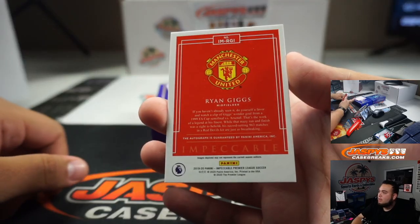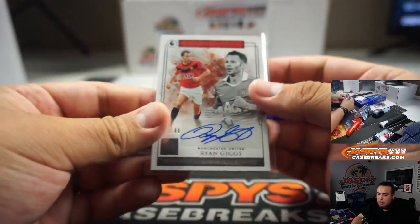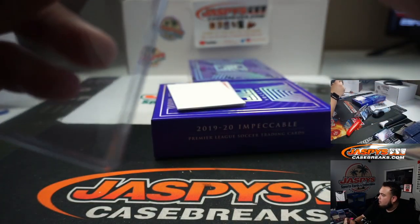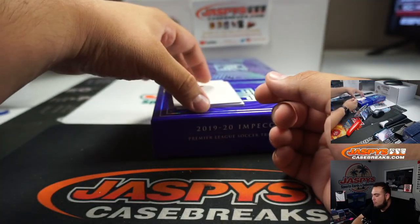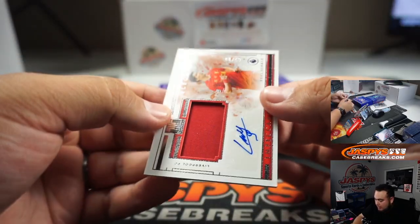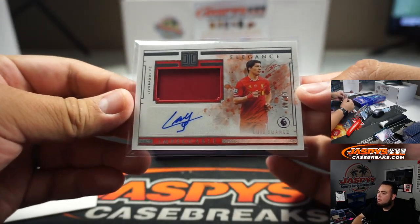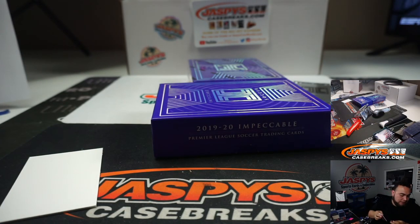Ryan Giggs, Manchester United — going to Jameson — 41 out of 49. And the last one here is a Luis Suarez Elegance, 8 out of 49, for Liverpool. Liverpool — that is 8 out of 49.